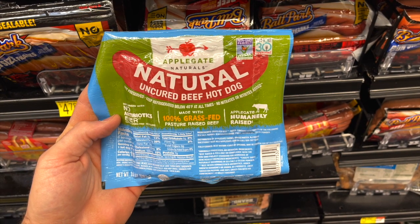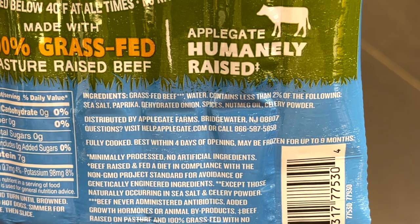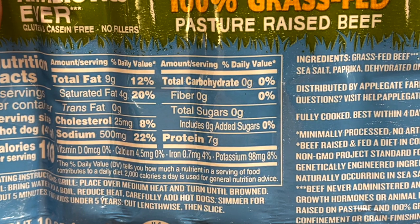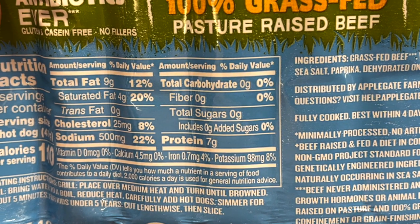Next we've got Applegate Farms Uncured Beef Hot Dogs — by far the cleanest, highest quality hot dog you can buy at Walmart. These are grass-fed, grass-finished with a super short ingredient list of pronounceable ingredients, which is pretty atypical for hot dogs. Because there are no added sugars or fillers, these have zero carbs — most hot dogs have a gram or two from fillers. A six-pack runs $5.13 at Walmart.